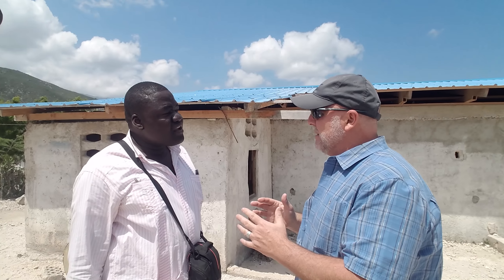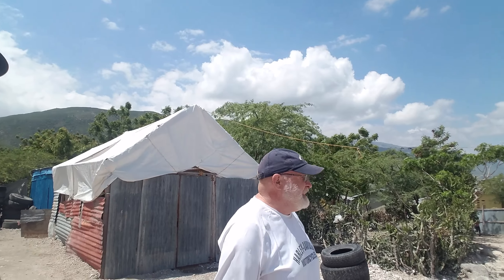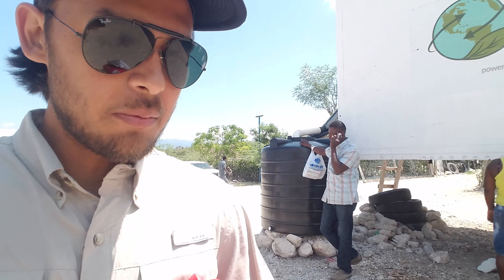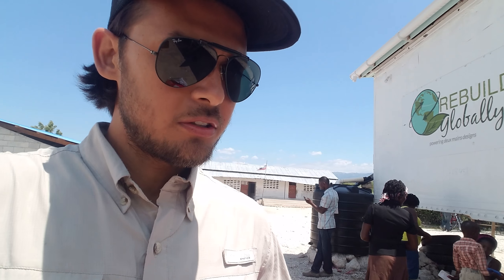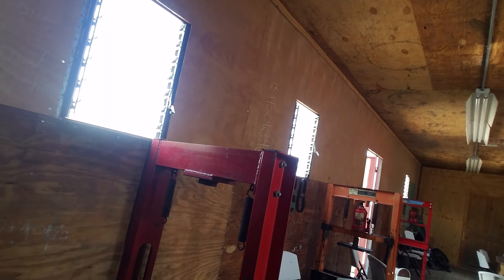I also have this information in case you're going to start doing the passport process. Maybe later we'll have the information and you can start taking those courses. They have a training center here for Rebuild Globally where they literally train people to make their products so they can resell them. This is the location — it's just like an old container with a lot of tools, cutters, and pressors.